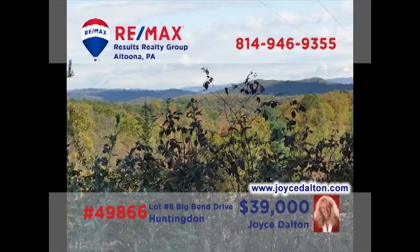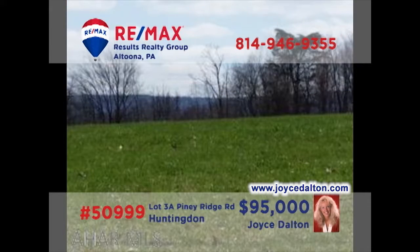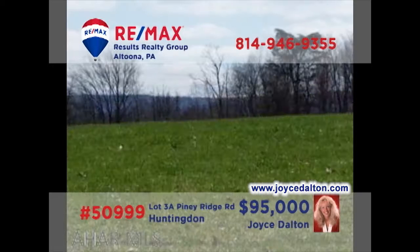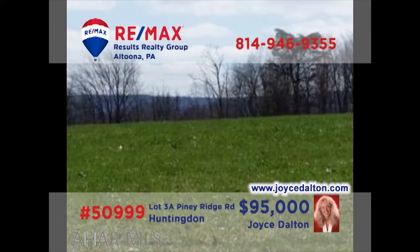Joyce Dalton, a member of the RE-MAX Hall of Fame, once again presents incredible parcels for building your dream home. This two and a half acre wooded property would make an ideal spot for your getaway cottage or permanent home. Located less than two miles from Seven Points Marina, this four and a half acre lot features stunning scenery and electric service is already available at the site. Head to JoyceDalton.com for the details.